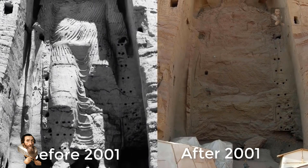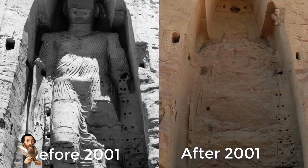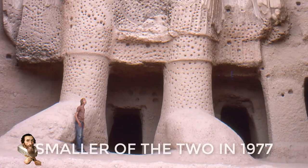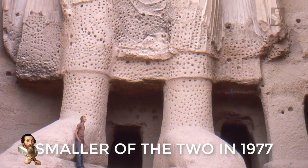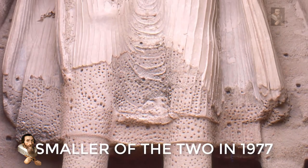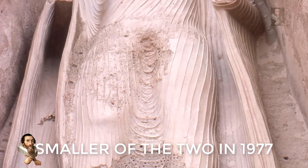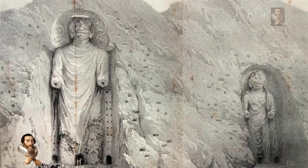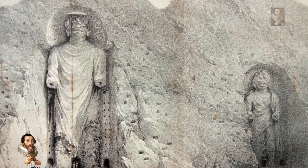In March 2001, Taliban leader Mullah Omar ordered Taliban forces to demolish the Bamiyan Buddhas. The destruction was motivated in part by the Taliban's extreme iconoclastic campaign, as well as their disgust for Western interest and funding directed at protecting the images while there was intense need for humanitarian aid in the region. The Taliban's claim that destroying the sculptures was an Islamic act is belied by the fact that Bamiyan had become predominantly Muslim by the 10th century and the sculptures had remained intact until 2001. The destruction was a huge loss for our understanding of human history.